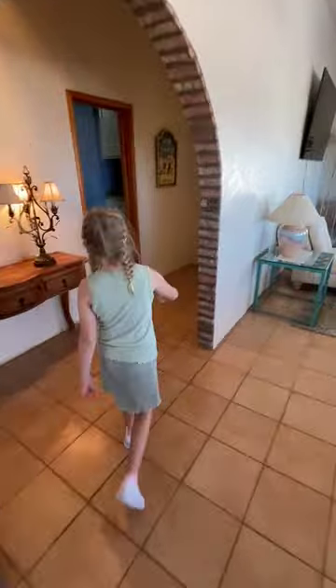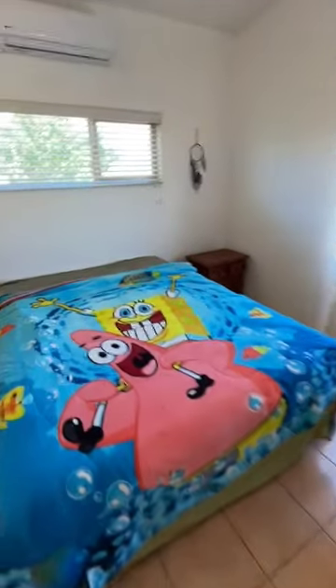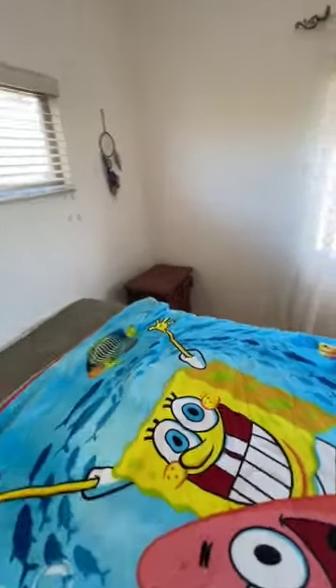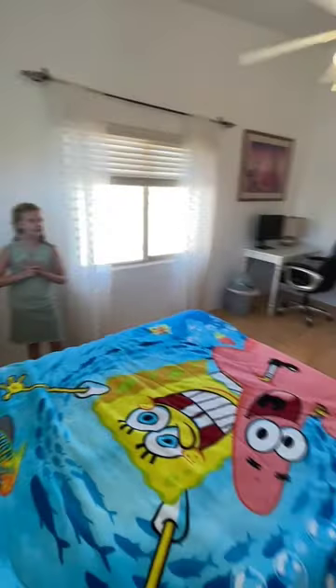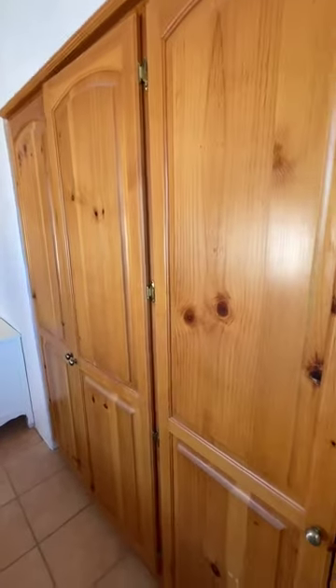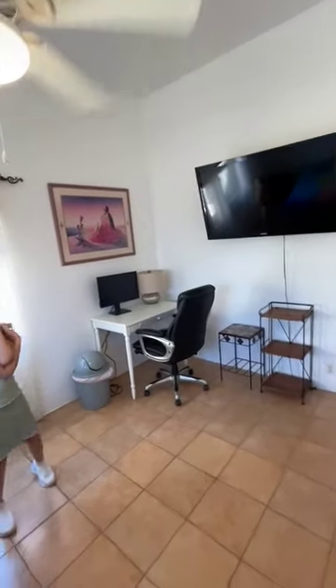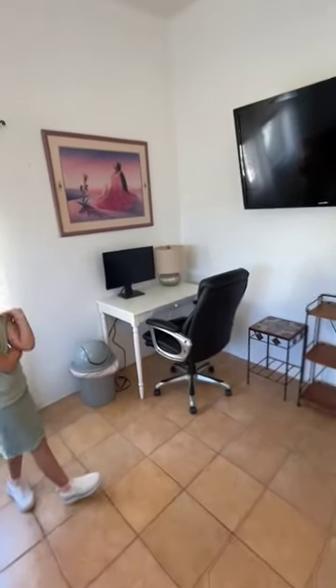This is a two-bedroom house, right Riley? Here's the second bedroom, and what do we have here? We have built-in cabinets. Does this one come with the TV as well? Yes it does.